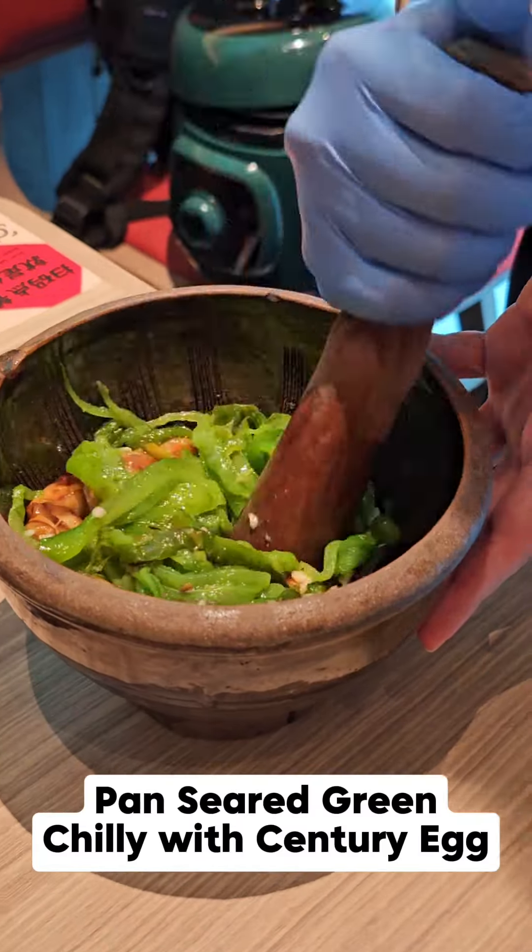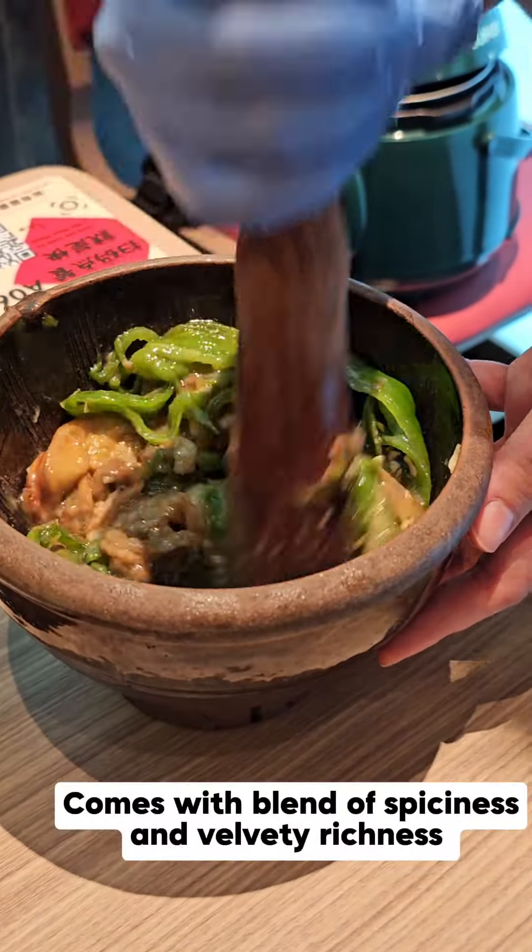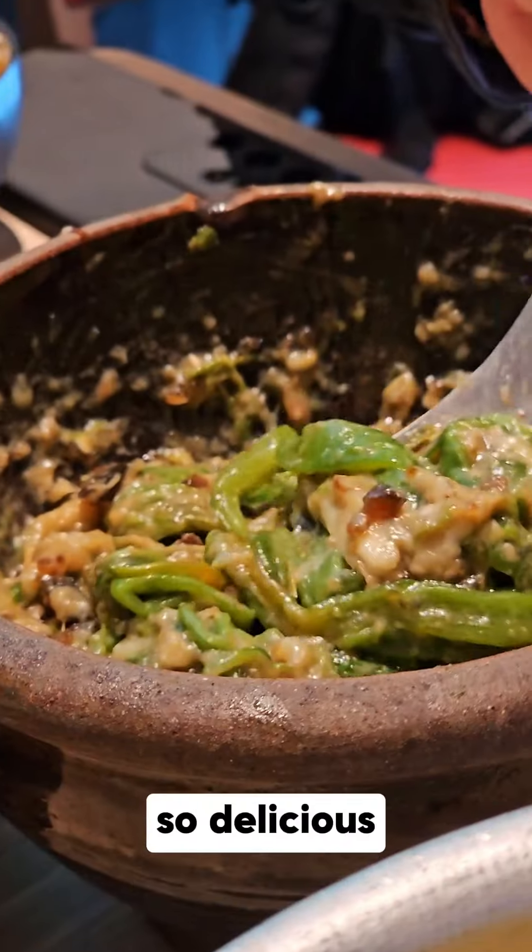Pan-seared green chili with century egg comes with a blend of spiciness and velvety richness. So delicious.